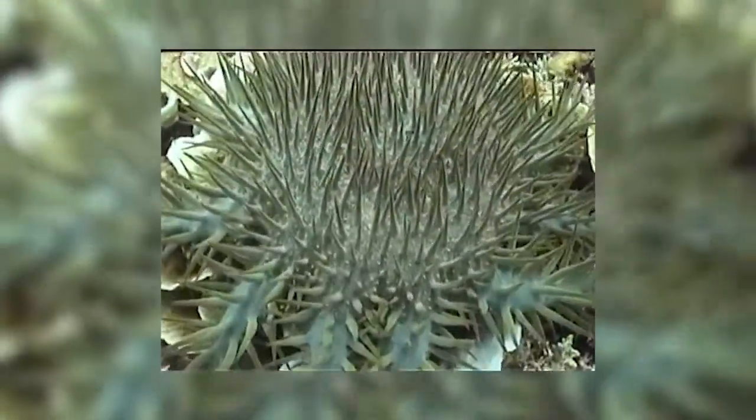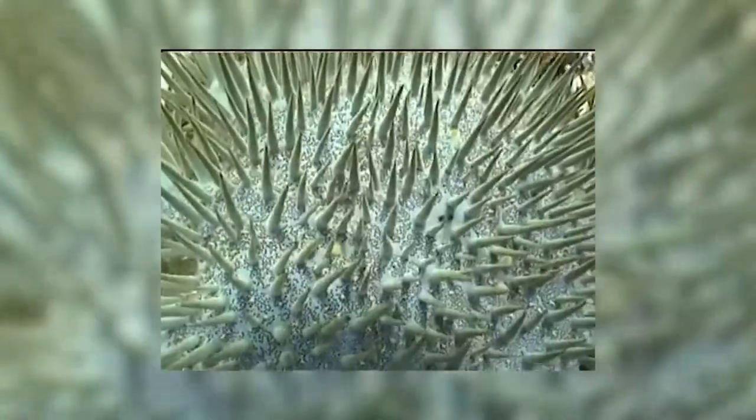Then the reef becomes very, very susceptible to all of those other kinds of impacts that are hitting it, even storms and cyclones. And then, of course, we have global climate change as well.